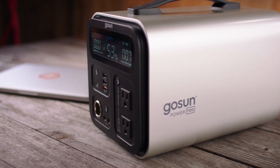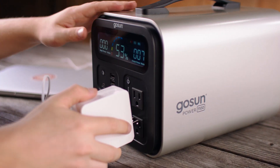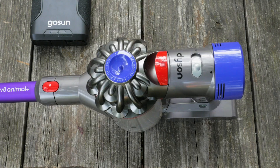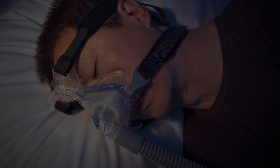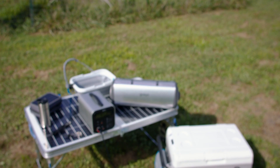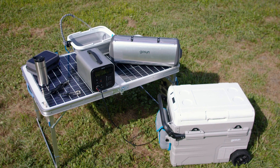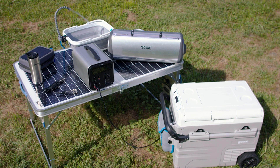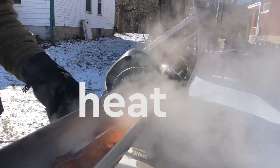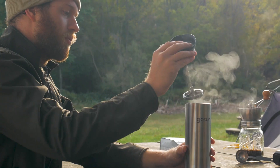Designed to be our most versatile power bank, it's built to run essential devices like cell phones, laptops, power tools, cameras and medical devices so you don't have to worry about power outages. Plus, it's optimized to power GoSun's full line of super efficient appliances that cook, cool, heat, purify and brew.